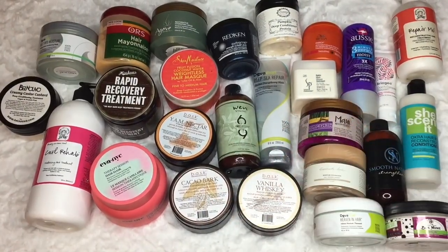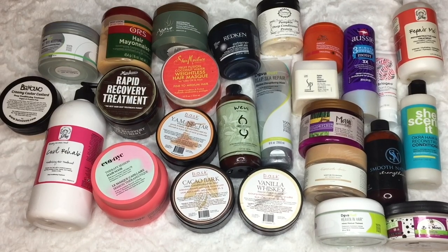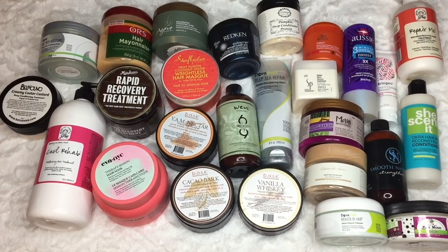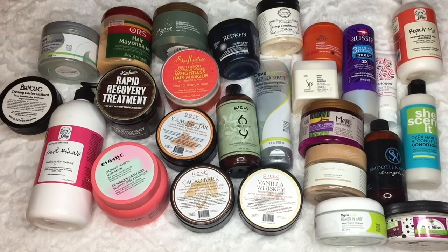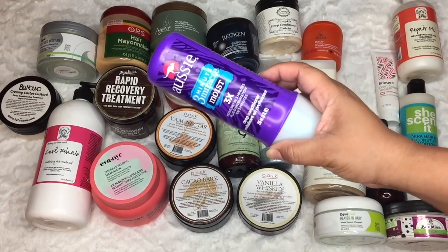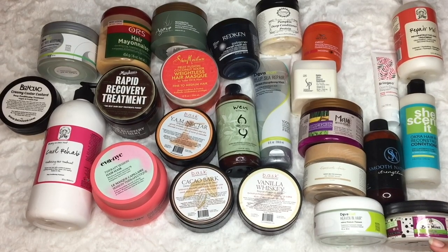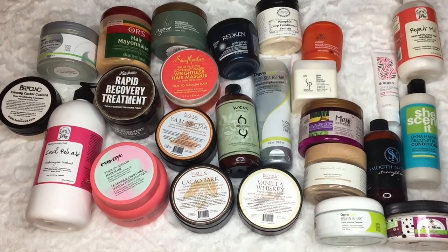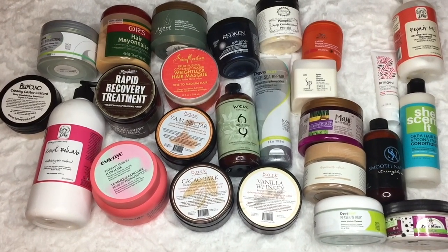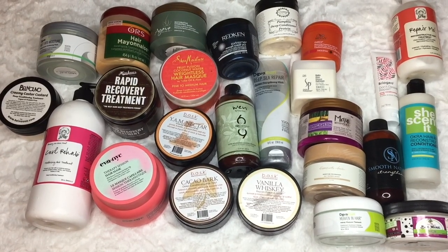These are all my deep conditioners — don't judge me, okay, this is just how we roll. There's nothing old, and I don't hate any of these, but I do see some I can declutter. You guys have seen the Aussie 3 Minute Miracle on my channel — I love it, but I don't need this many. I'm going to declutter this one. It is amazing, but I don't need it.